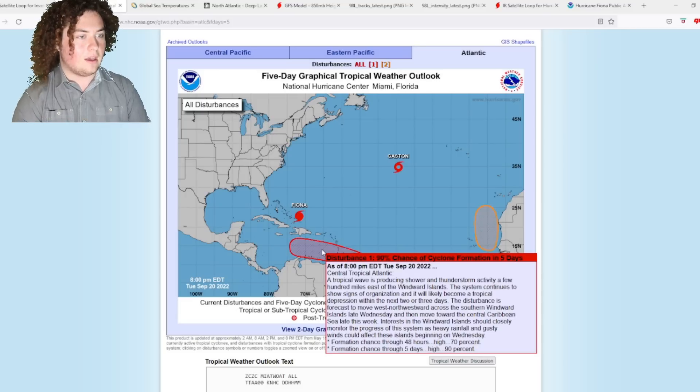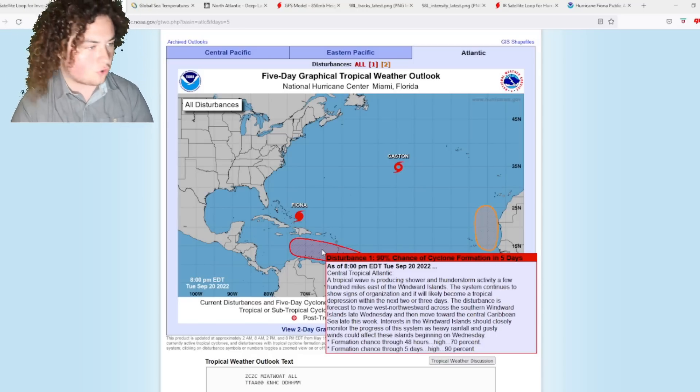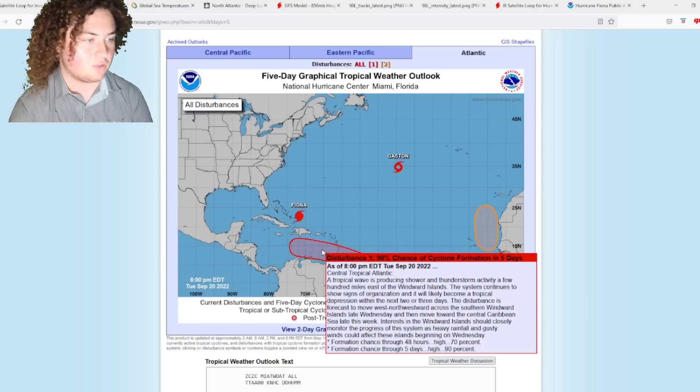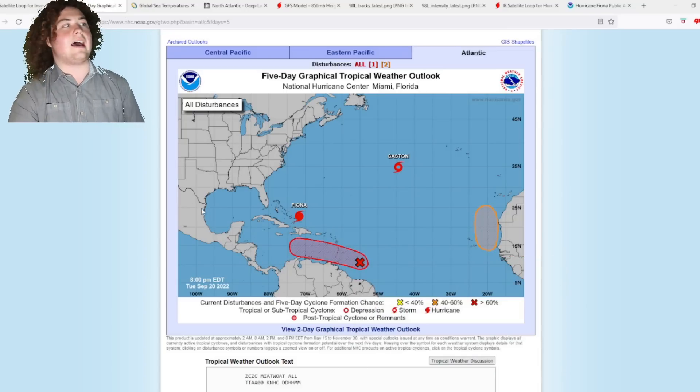A tropical wave is producing showers and thunderstorm activity a few hundred miles east of the Windward Islands. The system continues to show signs of organization and will likely become a tropical depression within the next two to three days. It is forecast to move west-northwestward across the southern Windward Islands — including Trinidad and Tobago and Grenada — then into the central Caribbean Sea late this week. There is a 90% chance of formation in five days and a 70% chance in the next 48 hours.